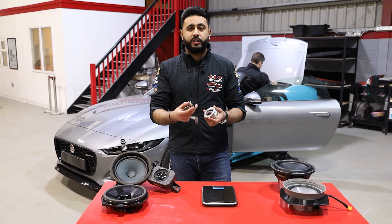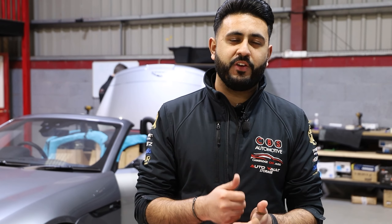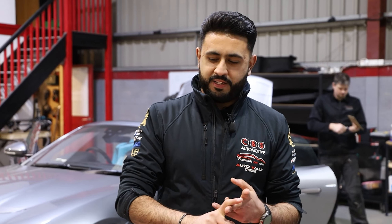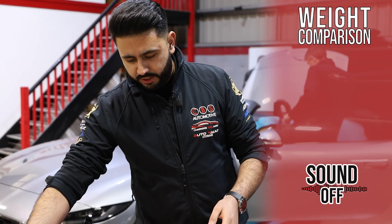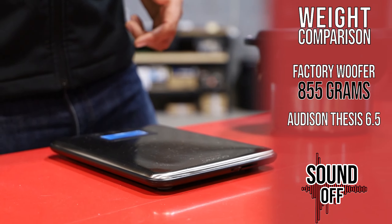We've got a full array of products — the Meridian sound system versus what we're putting into the vehicle. First off, let's start by weighing the products. This is the Meridian tweeter weighing in at 52 grams, and then we've got the Audison Thesis tweeter weighing in at 366 grams.